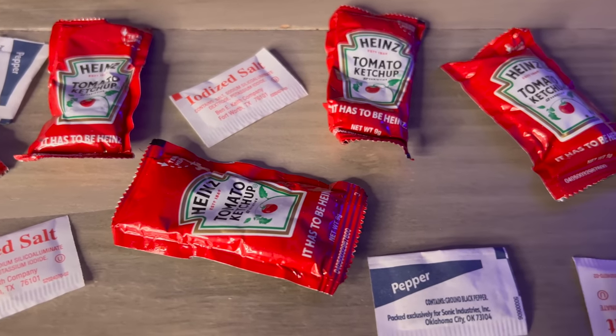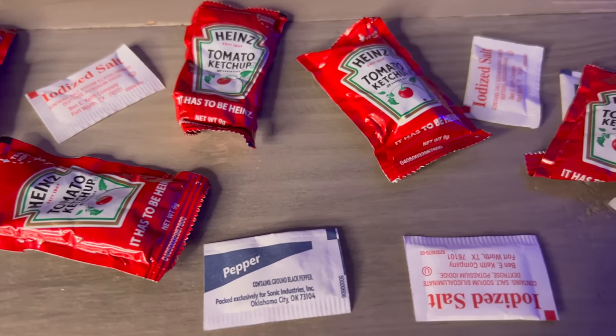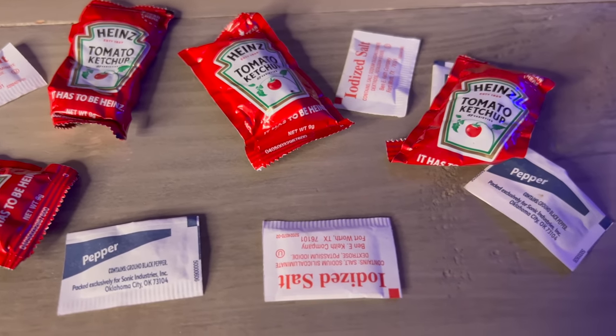Condiment packets are another thing you shouldn't throw away — things like mustard, ketchup, salt, pepper, sugar, and honey. Those can at a minimum last about a year, and things like salt, sugar, and honey can last much longer. These are good to have in your bug out bag or stored in your cabinet so that if you're in a situation where you need to use emergency food storage, you can use those to help make it taste a little bit better.